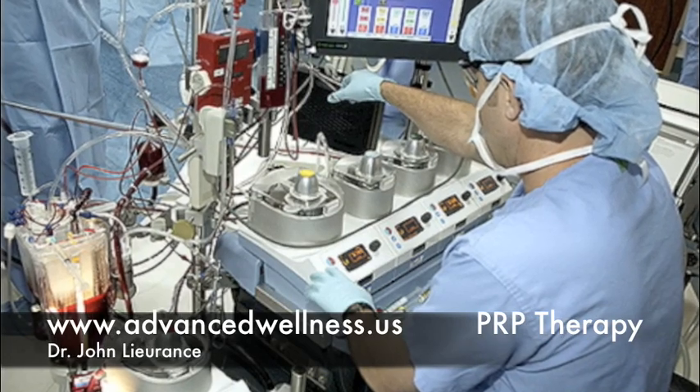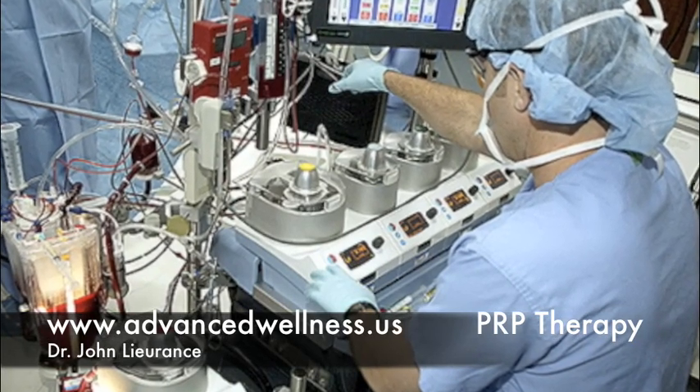Typically about 60 cc's of blood would be extracted from the patient and put into a machine called a centrifuge. The centrifuge will actually spin the blood through a couple of cycles — spinning it one way and then the other — using a special apparatus designed specifically to collect the platelets.